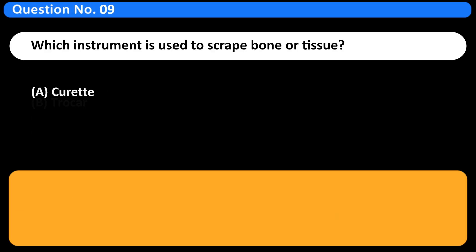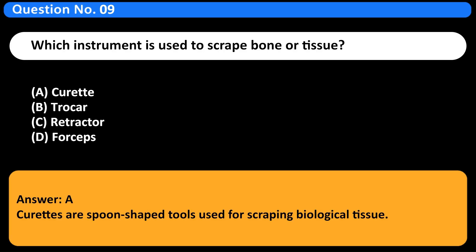Which instrument is used to scrape bone or tissue? A. Curette. B. Trocar. C. Retractor. D. Forceps. Answer: A. Curettes are spoon-shaped tools used for scraping biological tissue.